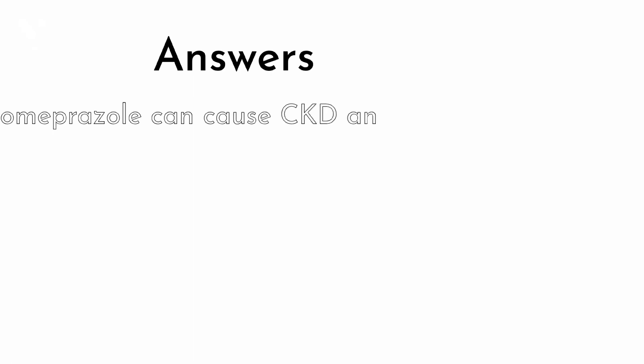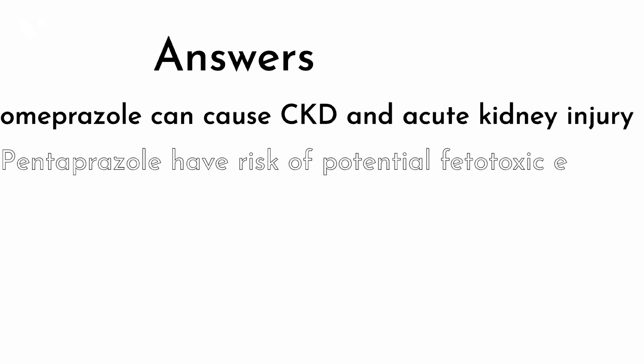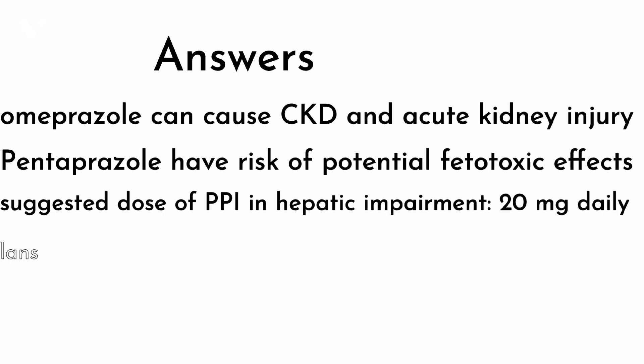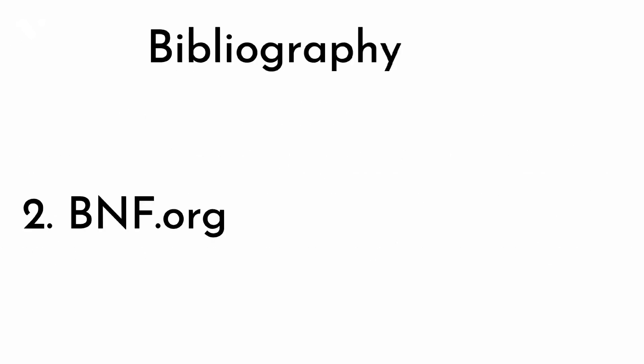Now the answers: Omeprazole can cause chronic kidney disease and acute kidney injury, so it is not advised in renal patients. Pantoprazole has the risk of potential fetotoxic effects, so it is not advised in pregnancy or breastfeeding. The suggested dose of PPIs in hepatic impairment is 20 mg daily. Lansoprazole and omeprazole can cause impotence as a side effect, so they should not be given to young or older men.